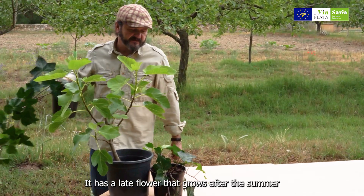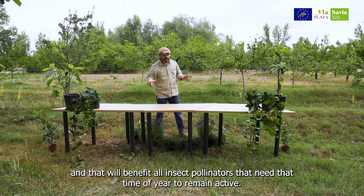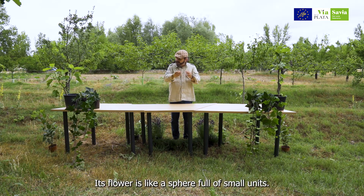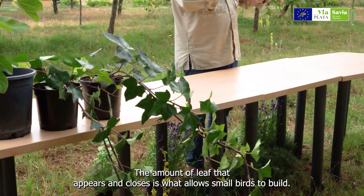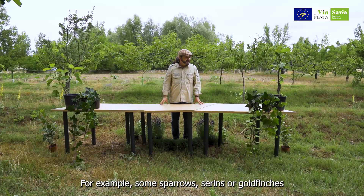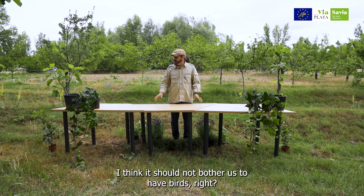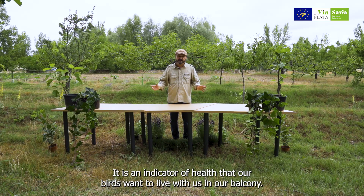La hiedra tiene una flor tardía, después del verano, y eso va a beneficiar al conjunto de polinizadores e insectos que necesitan esa época del año para seguir activos. Su flor es como una esfera llena de pequeñas unidades. La cantidad de follaje que termina cerrando va a permitir también, si nos gustan las aves, que puedan anidar pequeñas aves: pueden anidar algún gorrión, verdecillos, jilgueros. Ese hecho, el de tener aves en la balconada, es ya un indicador de salud, que nuestras aves quieran convivir con nosotros.